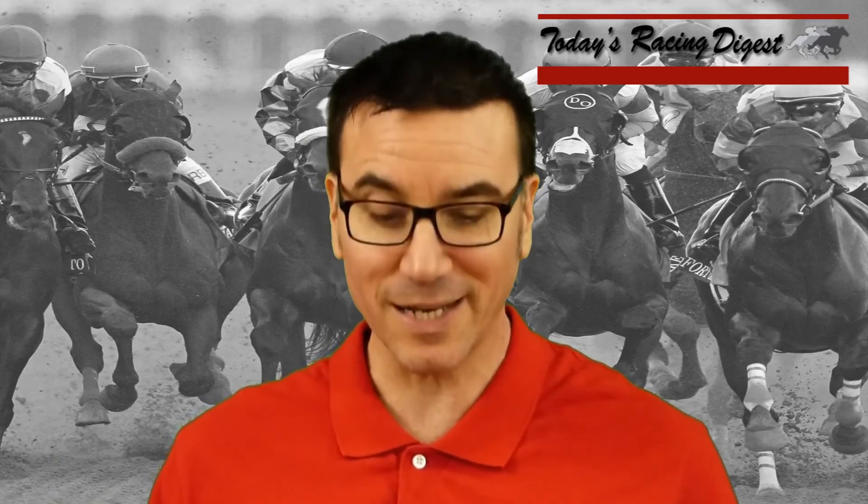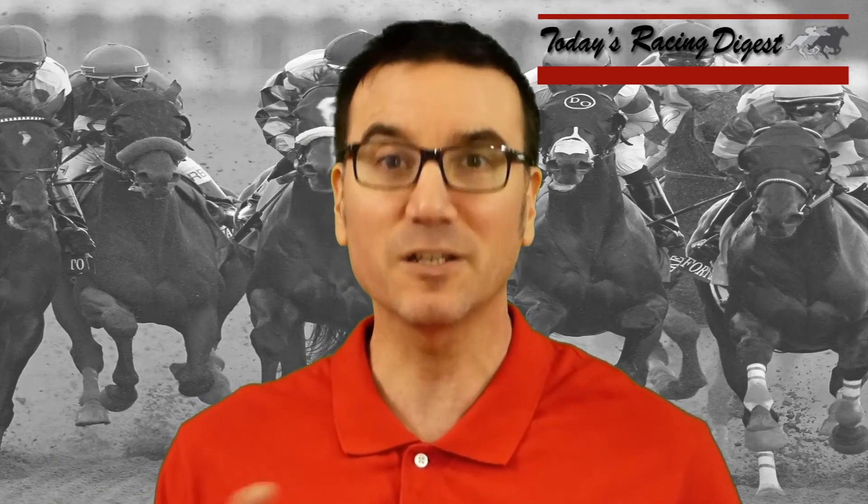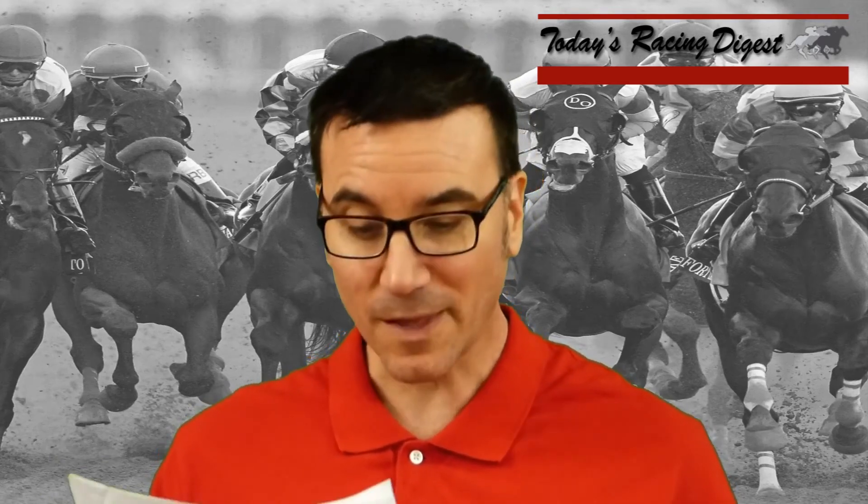Number 1, Out of the Flames, finished right behind Miss Bad Behavior last time out. Sometimes the inside post is tricky to handle on the downhill turf course, especially when there's a full field. This one got a 126 final rating down the hill on January 19th. Flavian Pratt and Simon Callahan are 7 for 24 together, and Simon Callahan is 21% with his turf sprint starters.